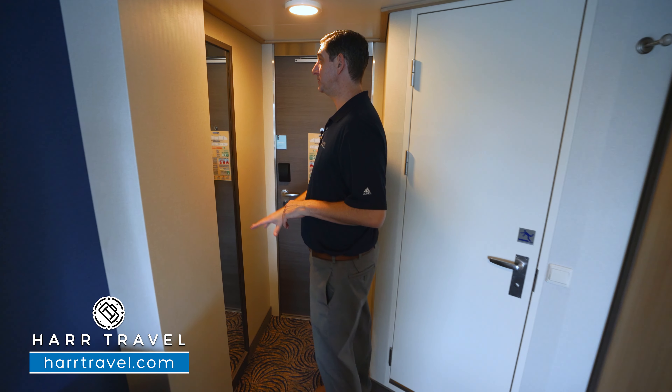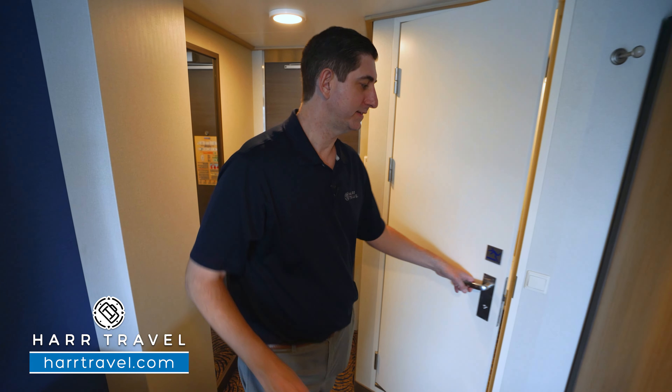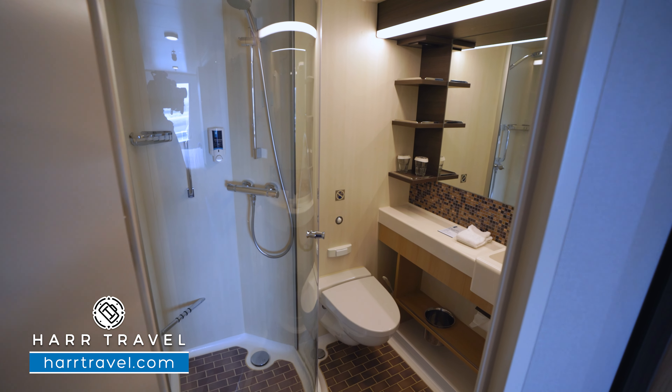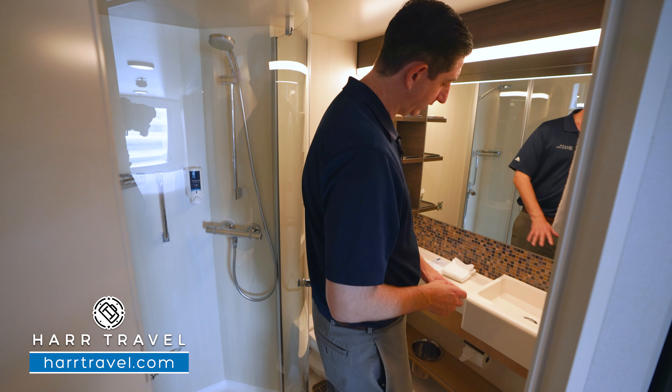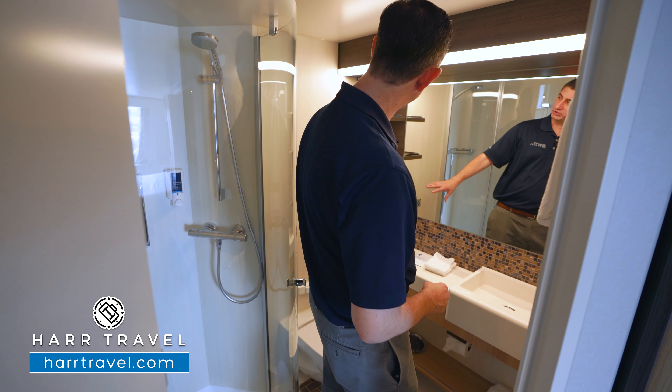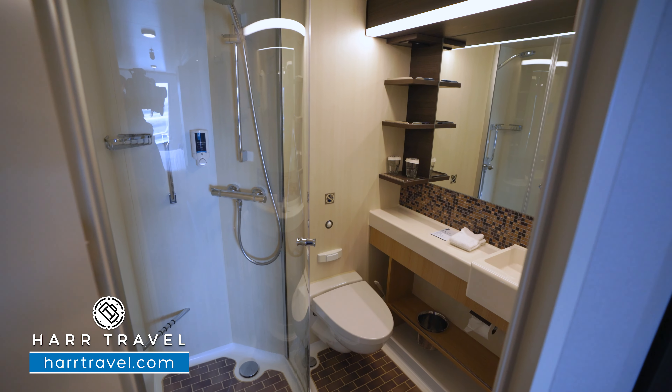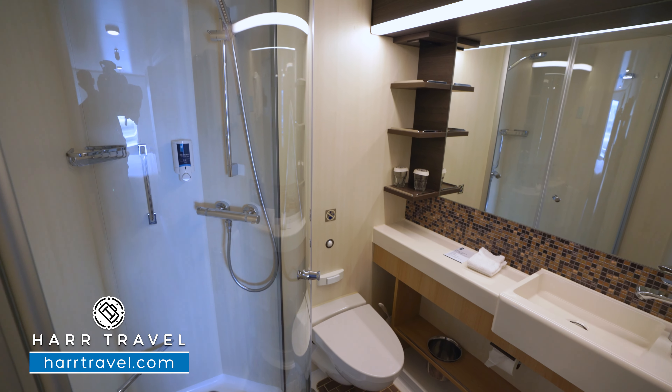You walk in the door, you've got the floor-to-ceiling mirror, and then you also have your temperature controls. I'm going to take you into the bathroom first. It's a really nice-sized space for an ocean view stateroom. You've got quite a bit of counter space here and underneath. You've got storage with the shelves, and you've got a plug for a razor just up above. The toilet's tucked in the corner, and here is the shower.